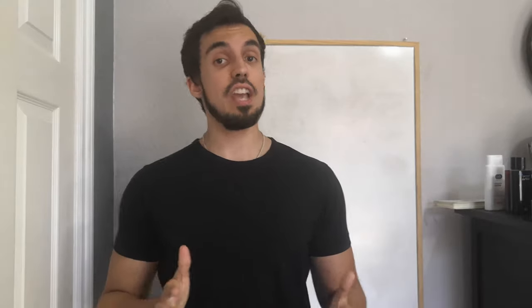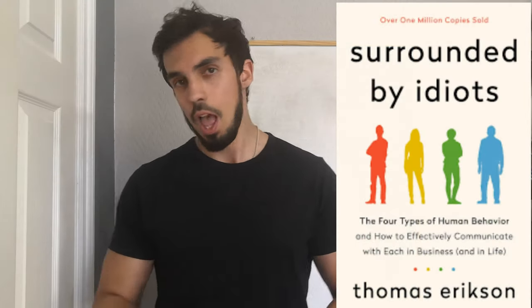Hi everyone! Welcome to the second video of the five part series on Mastering Communication and Building Relationships. The book I'm reviewing throughout the series is 'I'm Surrounded by Idiots' written by Swedish behavioral expert Thomas Eriksson.